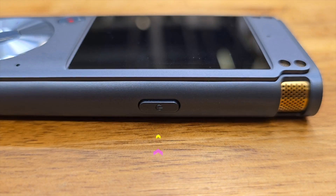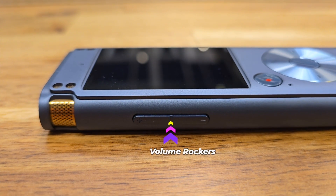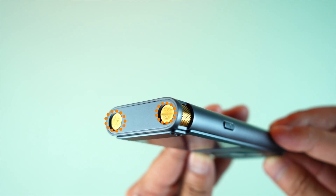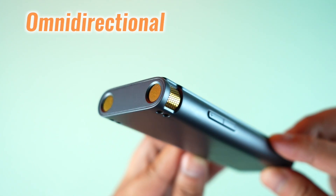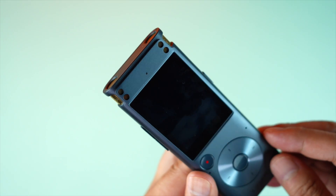The power button is on the right side, volume rockers are on the left side. At the bottom we have a USB-C port and the speaker grill of the loudspeaker. On top there are two high-quality microphones — one on the left and another on the right. These are omnidirectional microphones, so there are some cutouts on the left and right side too.